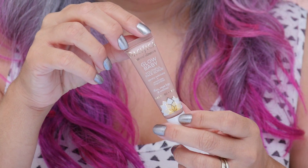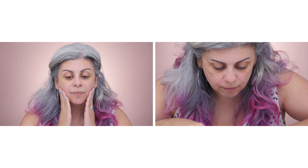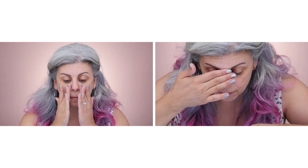Now that my skin is squeaky clean, I'm going to give my face a smooth finish by using a gentle scrub. The Glow Baby Youthful Face Scrub polishes away dead skin cells and gives you a gorgeous youthful finish.